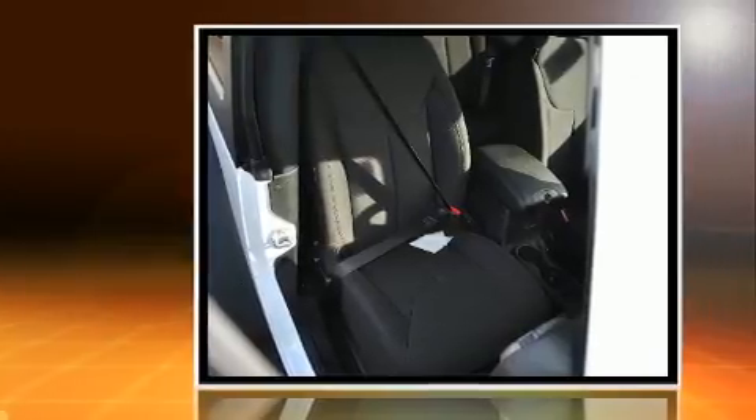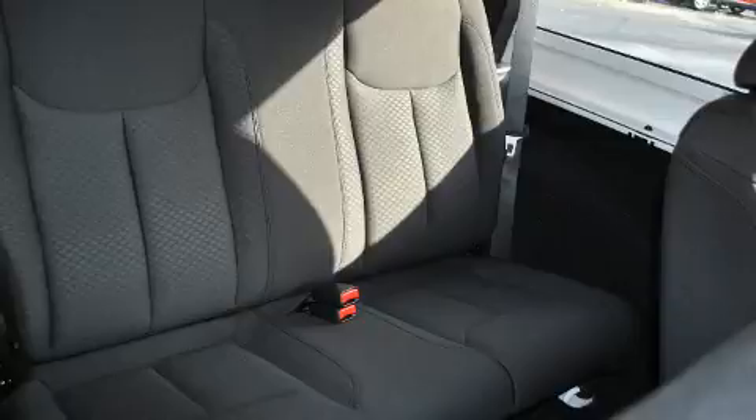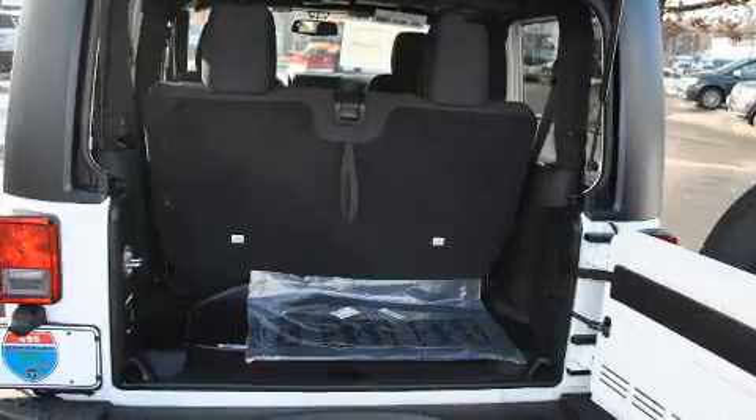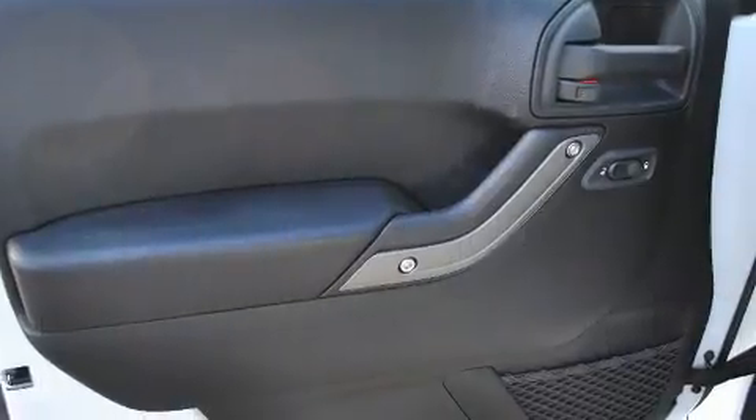A wealth of standard features mean that you no longer have to sacrifice, such as remote keyless entry, one-touch window functionality, variably intermittent wipers, a leather steering wheel, heated door mirrors, and power windows.